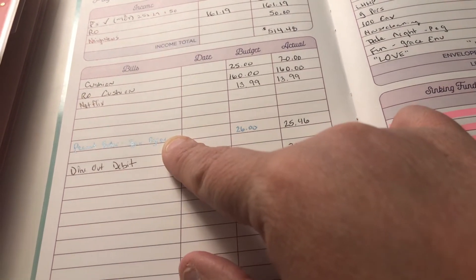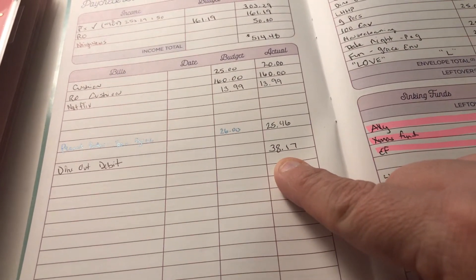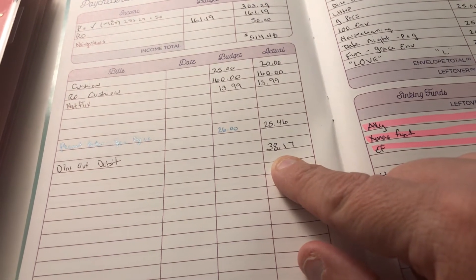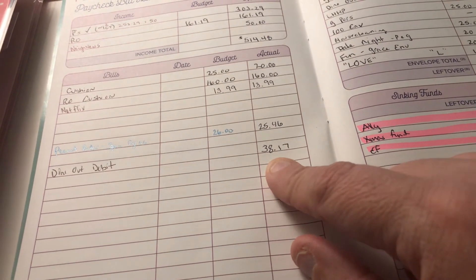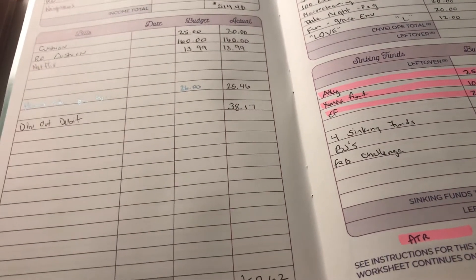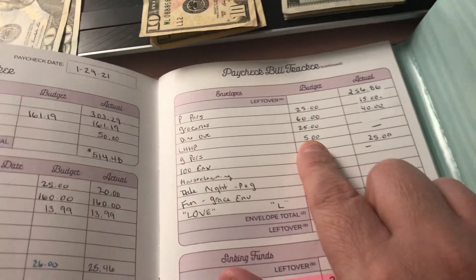I got some peanut butter from Cape May Peanut Butter Company — really good, different flavor peanut butters — that was $25.46, which I'm putting under specialty grocery. For dine out debit: I don't want to use our debit card for dining out, but a couple of restaurants we go to only take debit and don't accept cash, so that'll be few and far between. I did use $38.17, for a total of $257.62, leaving $256 to work with.